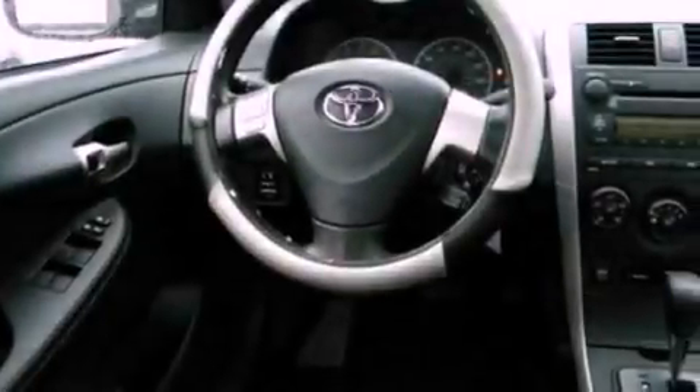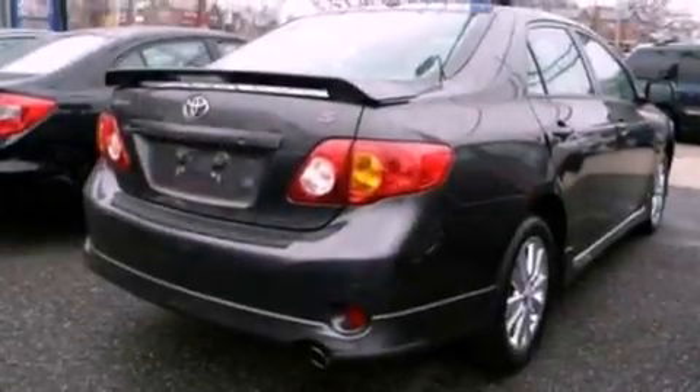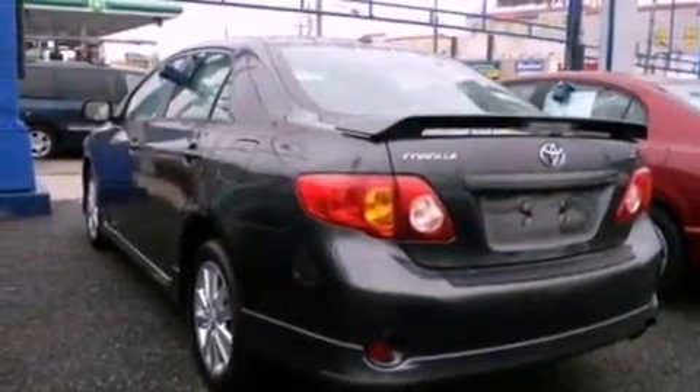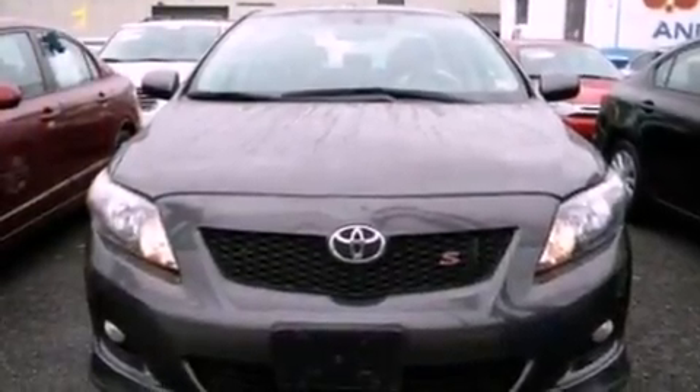Features include a low tire pressure indicator, air conditioning, external temperature display, a CD player, cargo tie-downs, an engine immobilizer theft deterrent system, 12-volt power outlets, an anti-lock braking system, and privacy glass.